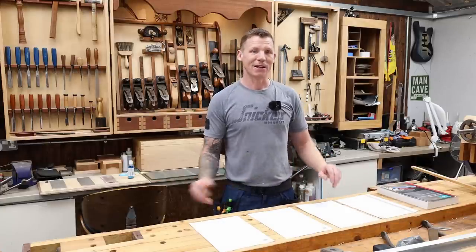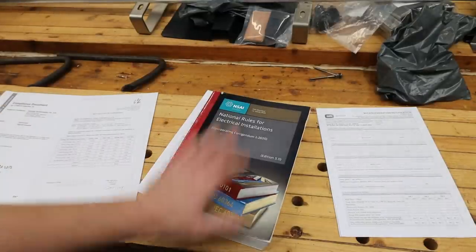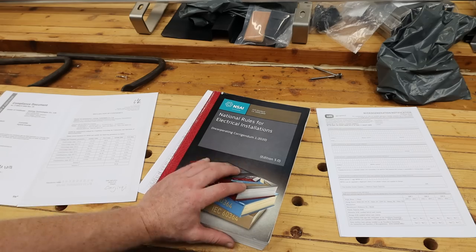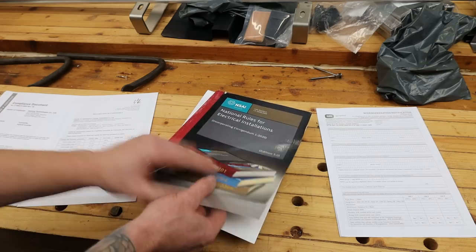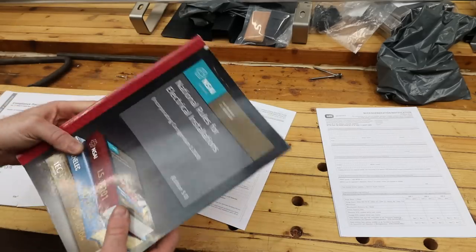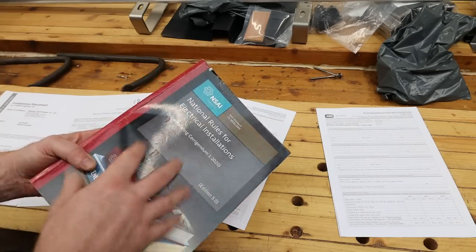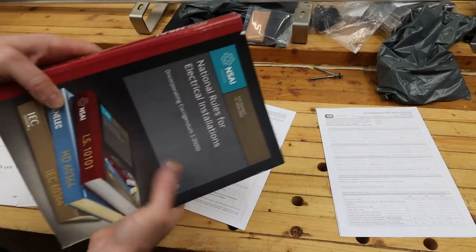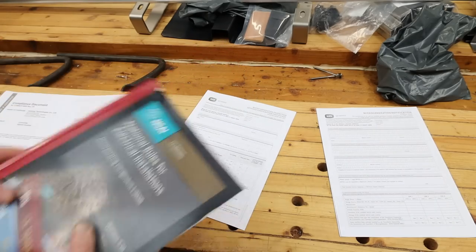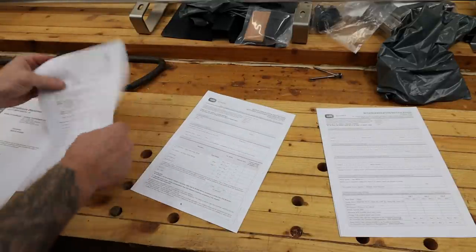This is the book that governs the electrical industry in Ireland — everything I install has to conform to the rules and regulations in here. This new edition, released in 2020, has everything you need to know about solar panels. Any of my electrician friends watching — everything you need to know about rules and regulations is contained in here, and the kit you buy has to conform to these standards.